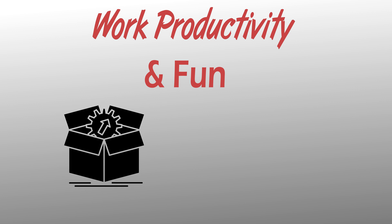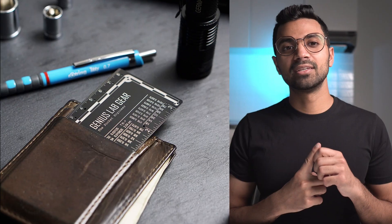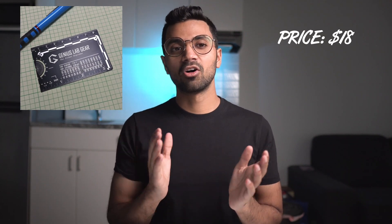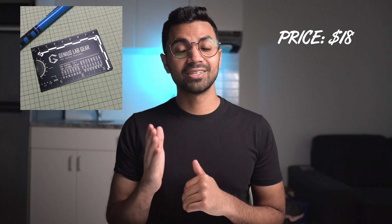I'll start off this video with some gifts that make work more productive and fun. I know the last thing you want to think about on your holiday break is work, but when you're back in the new year, these gifts will really help you out. Number one is the Pocket Engineer by Genius Lab Gear — a very budget-friendly gift, only $18 Canadian.